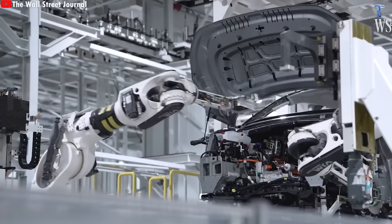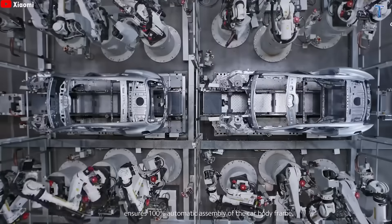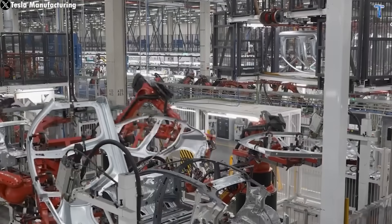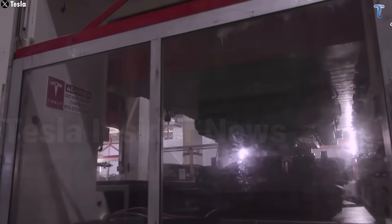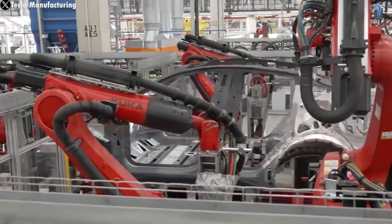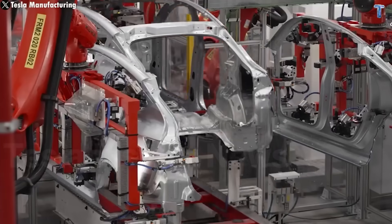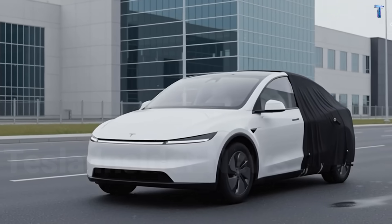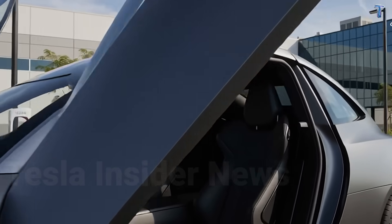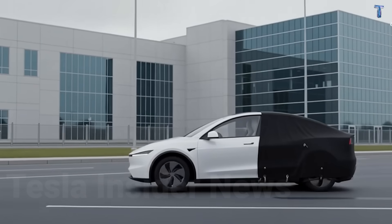EPA range assumes perfect conditions, but reality is harsher—cold drops range 20 to 30 percent, and highway speeds cut 10 to 15. Tesla's efficient powertrain, thermal management, and aerodynamics compensate. For 12,000 annual miles with most trips under 15, even 200 EPA miles provides comfortable daily range with twice-weekly charging. Tesla's coefficient of drag hits 0.23, among the lowest in any price class, translating to 20 to 30 miles more highway range than competitors with identical battery capacity. The platform supports 170 kilowatt peak charging—10 to 80 percent in 28 minutes—versus budget competitors maxing at 50 kilowatts, requiring 70 minutes for the same charge.